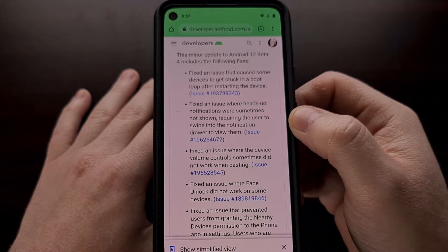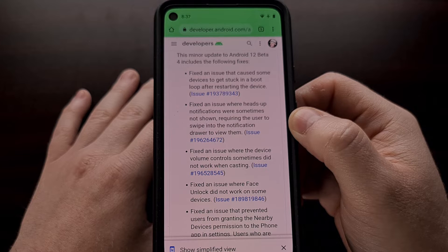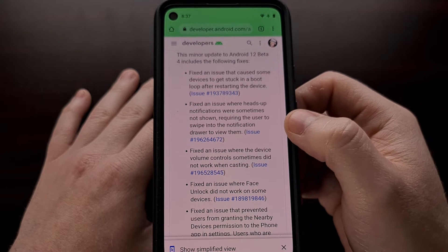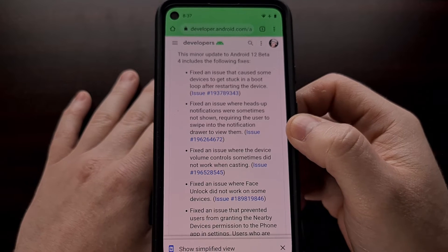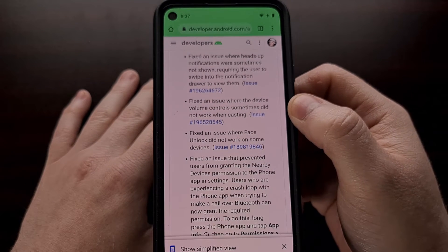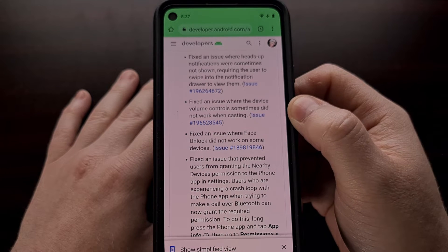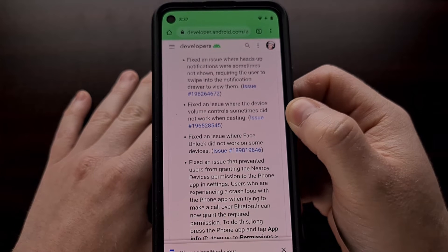The update also fixed an issue where heads-up notifications were sometimes not shown, and it required the user to swipe into the notification drawer just to see them. It also fixed an issue where the device volume controls sometimes did not work when you were casting audio or video.